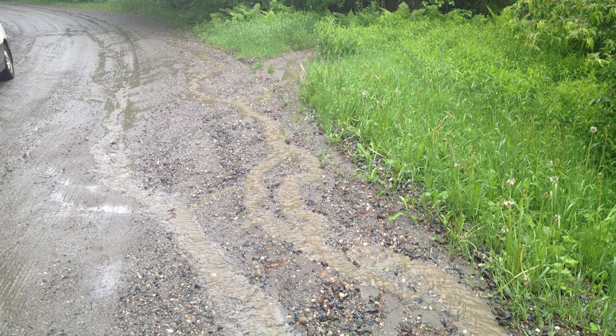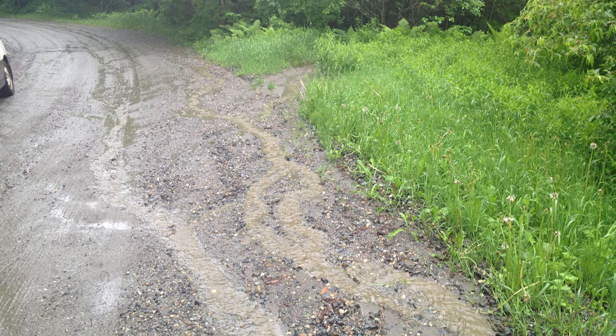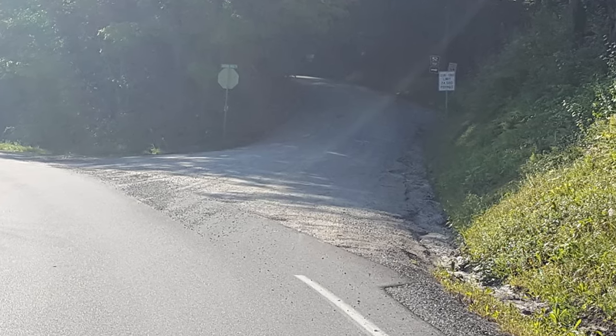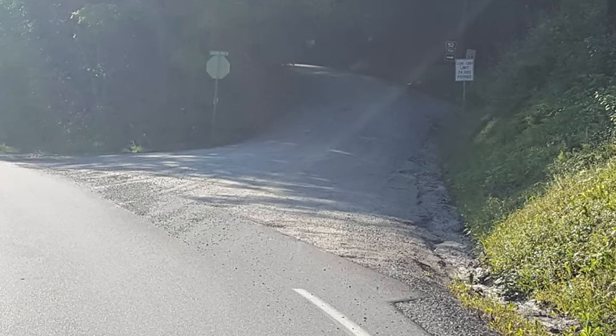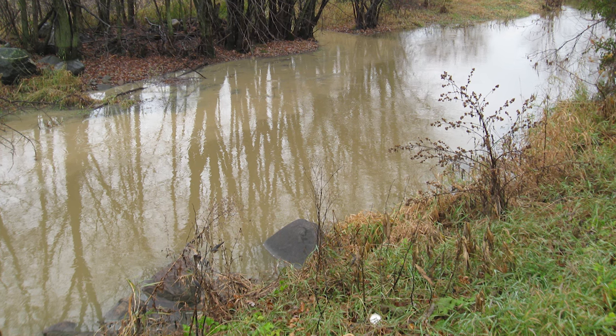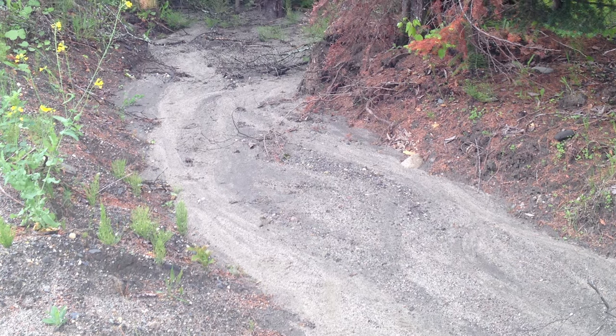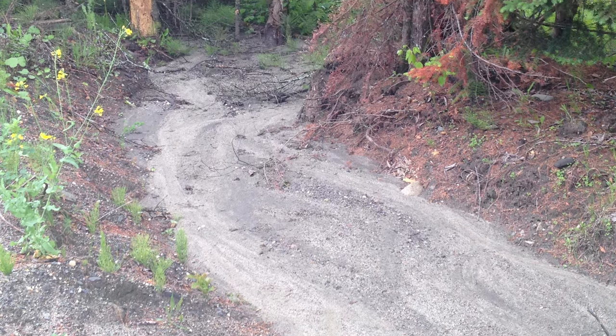Have you ever noticed small channels along gravel roads after a heavy rain, or piles of gravel washing down from a driveway onto a paved road? Perhaps you've noticed quite a bit of sediment in streams adjacent to gravel roads. These are signs that gravel roads and driveways are eroding and washing away with the rain into nearby streams.